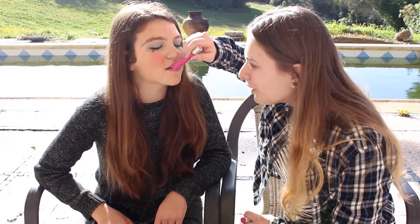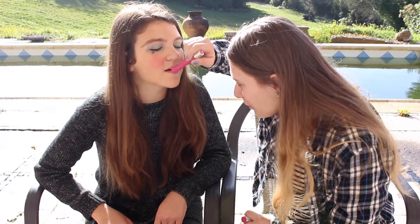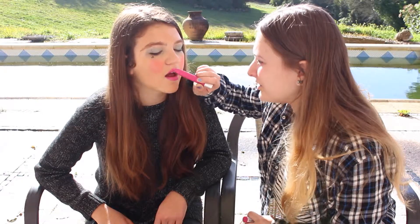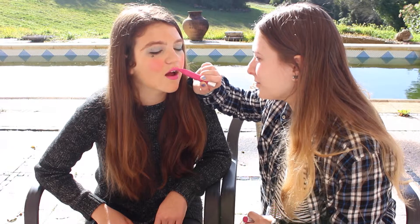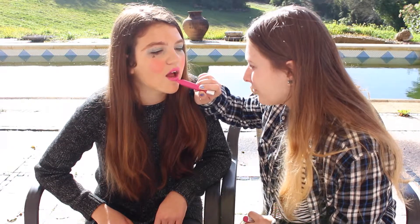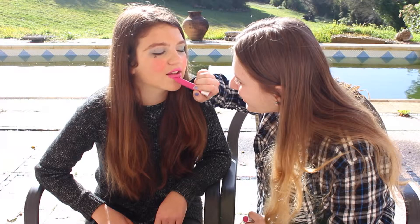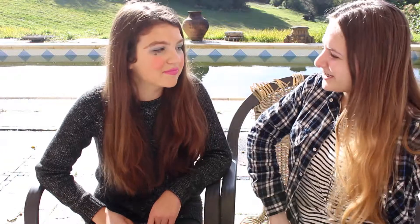I'm using the Revlon ColorStay Matte Balm — this is in Glamboyant. And if you can't see the concealer that I put on her lips, it would bring the color of her lips a lot more. It's like Kylie Jenner — just go over her lips, make them really full, so you can see that your lips are really perfect and stuff.